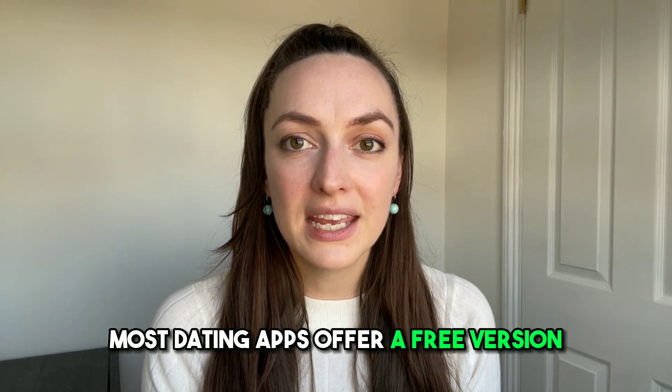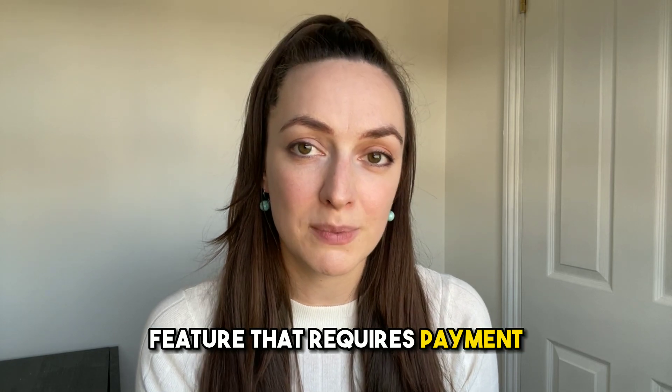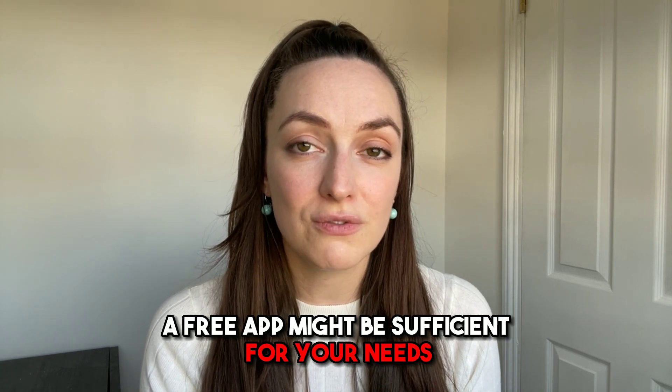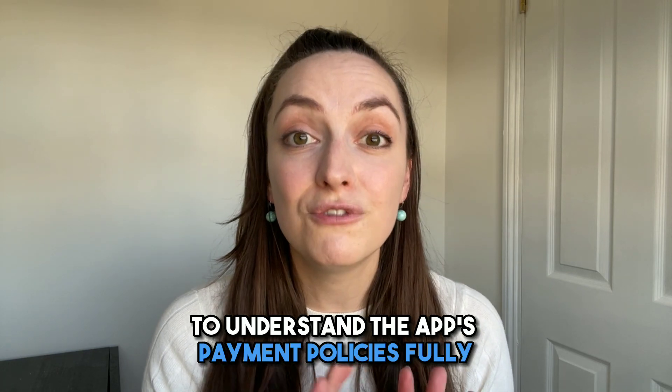Evaluate the cost. Most dating apps offer a free version, but some also have premium features that require payment. Consider your budget when choosing an app. While paid apps might offer more features, a free app might be sufficient for your needs. It's also important to read the terms and conditions to fully understand the app's payment policies.